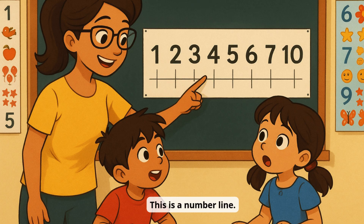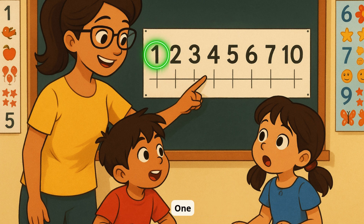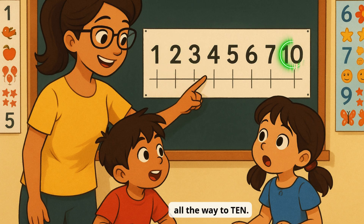This is a number line. It shows numbers in order from left to right — 1, 2, 3, all the way to 10.